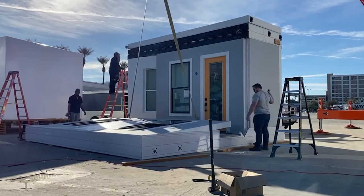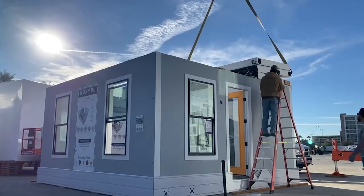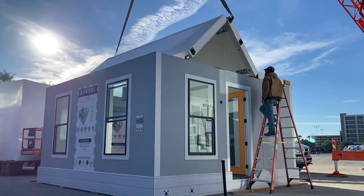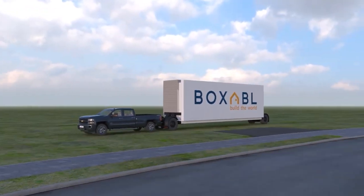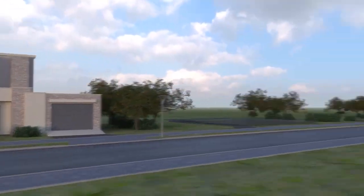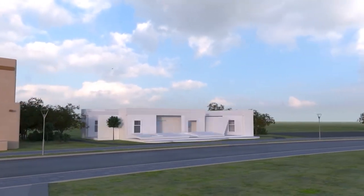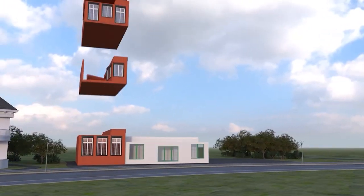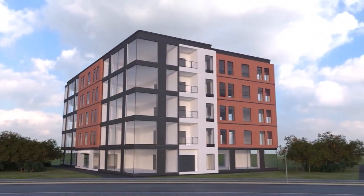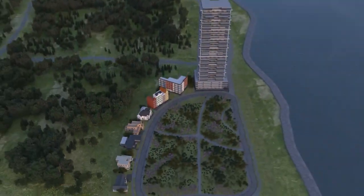We fix that problem by creating building shells that unpack matrix style and triple in size. In their packed-down condition they can ship eight and a half feet wide all around the world with no special permits — completely legal. When they unpack, they can make pretty much most things most of the time. You can stack and connect them — it's a diverse world with a lot of architectural styles.